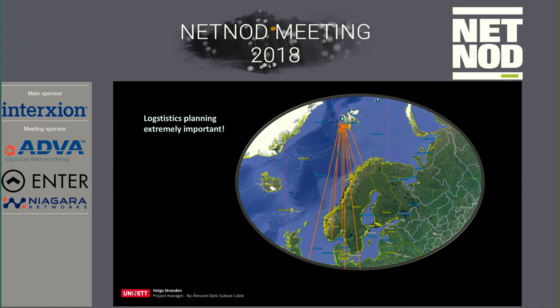Logistics is very important in a project like this because it's so far away. We got equipment from different places across Europe, and you can't be up there and say 'oh, I forgot that one.' That's not an option — you have to be prepared all the time.